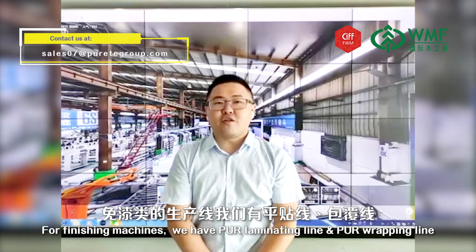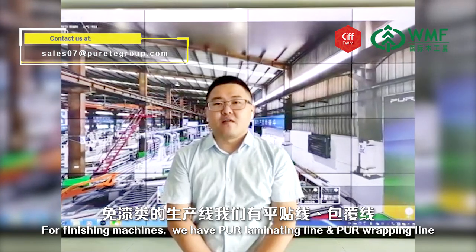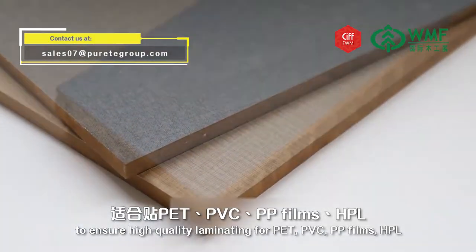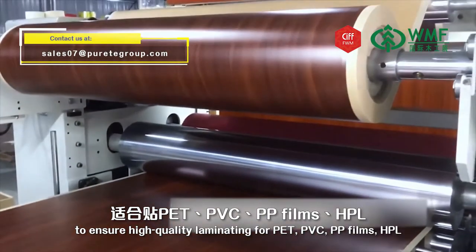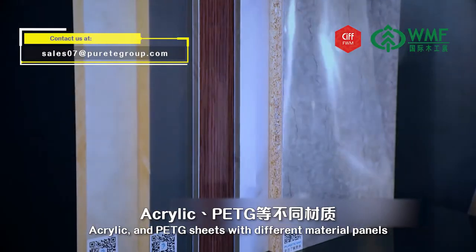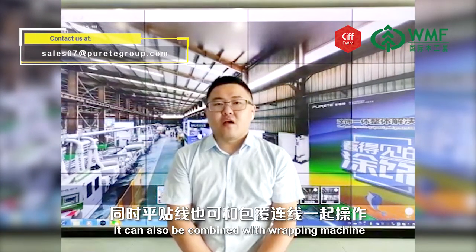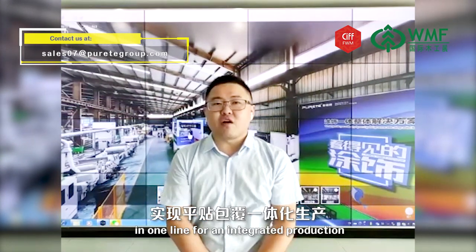For finishing machines, we have a PUR laminating line and a PUR wrapping line. There are four dust-bleeding units on the PUR laminating lines to ensure high-quality laminating for PET, PVC, PP films, HPL, acrylic, and PETG sheets with different material panels. There are no dust dots or creases after laminating. It can also be combined with a wrapping machine in one line for integrated production.